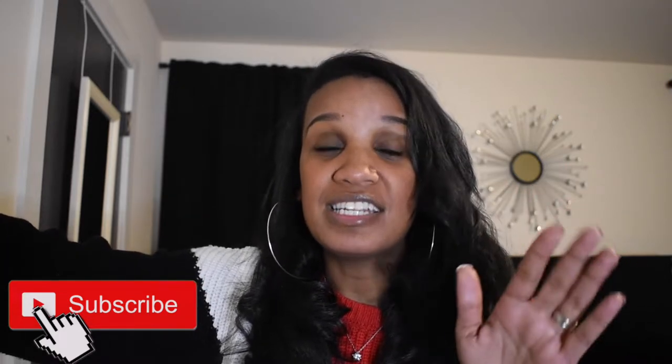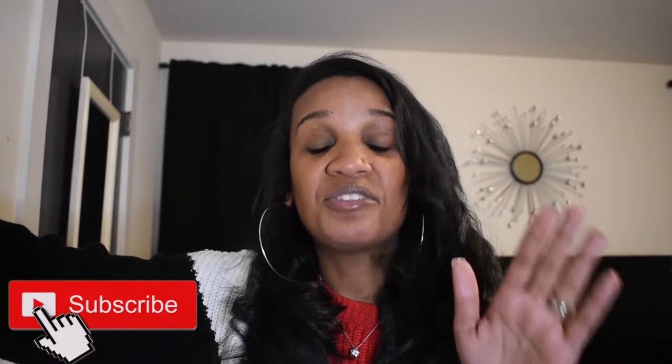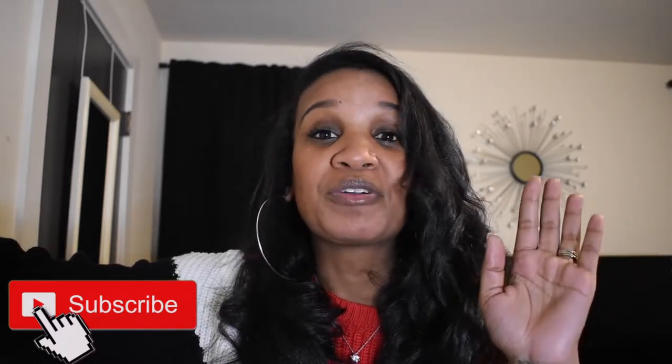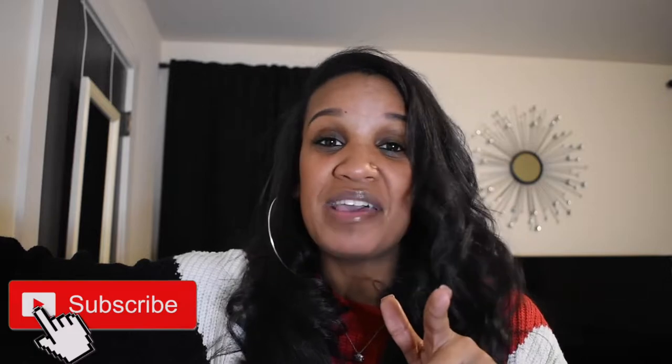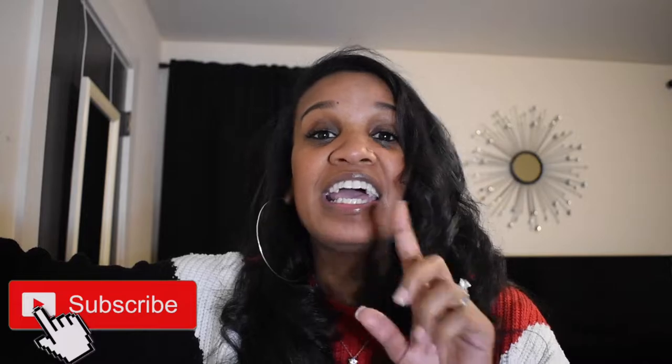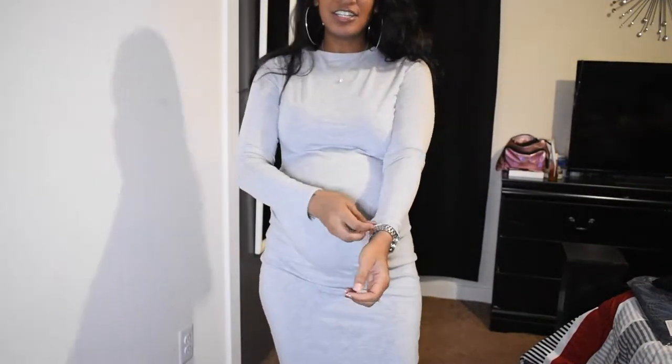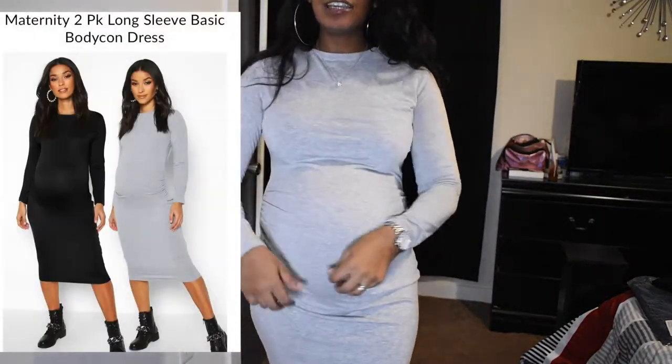This time I bought a lot of size 10s. I don't know if these maternity pieces are going to fit or if I'll need to return them. I didn't open the bag yet, so let's get into the first outfit. There are a lot of pieces — let's hope and pray I like it! This first dress is long sleeve and a size 10.